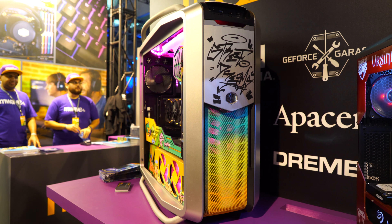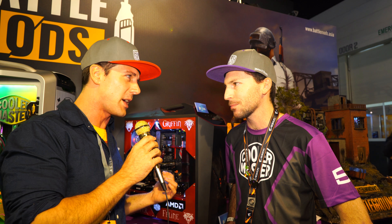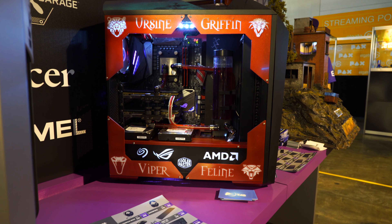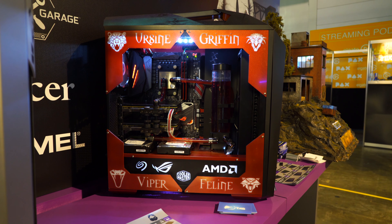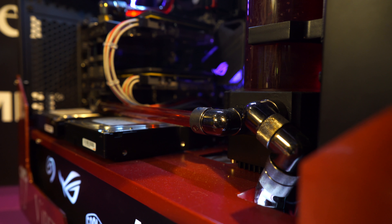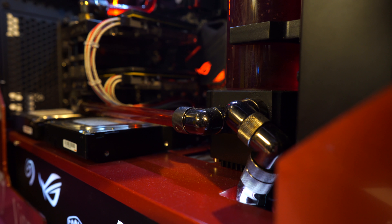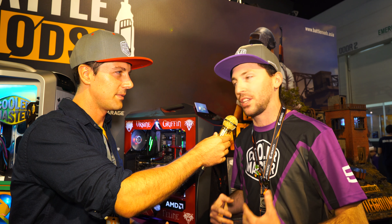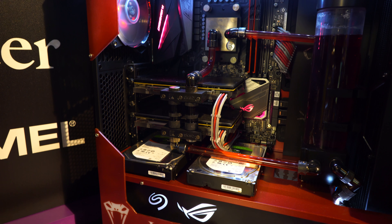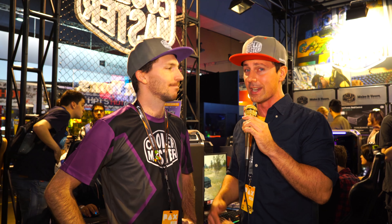Now we're here with the last of the custom PCs on display at PAX. So this one is using the Cooler Master MasterCase Maker 5T. It's built by Ethan Cooper of Technology and Gaming, and it's based around The Witcher — the PC itself is called The Wild Hunt PC. It's kitted out with the latest, greatest hardware inside, as well as additions on the outside to bring through that real Witcher theming.